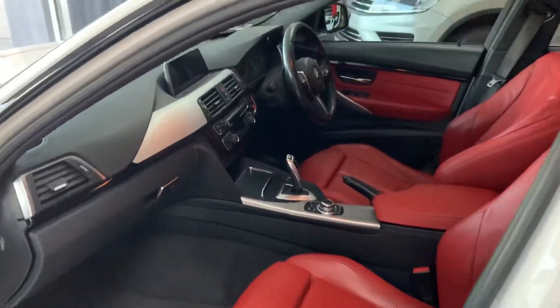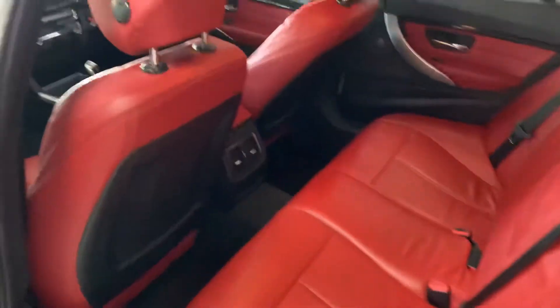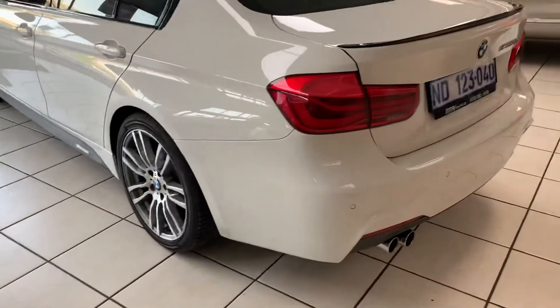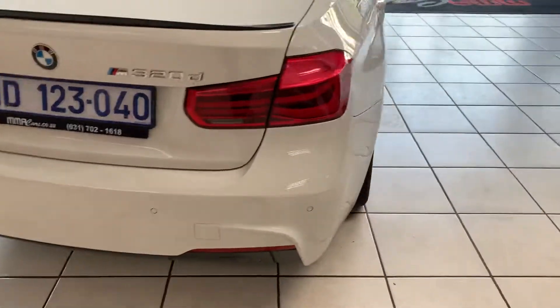Inside, you'll find red leather with brushed aluminium trim finish, a Harman Kardon sound system, and navigation. The interior is absolutely beautiful, and it comes with rear park distance control. This is the facelift model, featuring the new taillights and headlights.